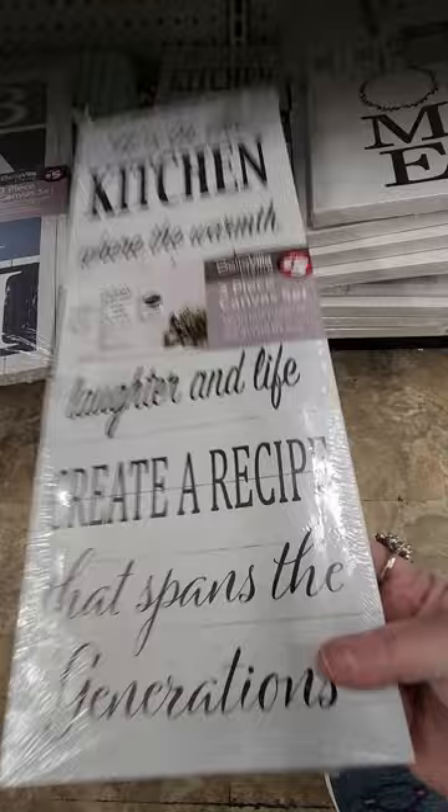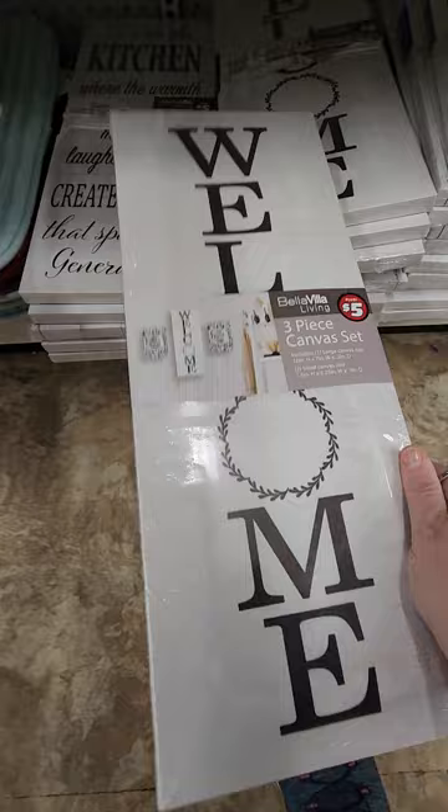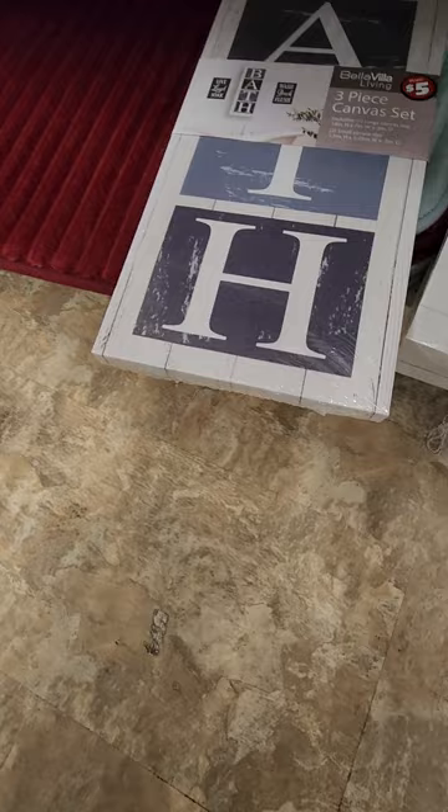That one just says welcome. The cool thing about it is this is three pieces — you get that sign and if you look closely there are two little signs that come with it on the side. I've seen this one before, but I have not seen these before. They have the three pieces to them as well. There's the bath one. Those are really cute and they're five dollars a piece.